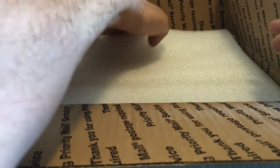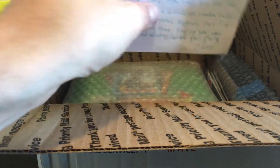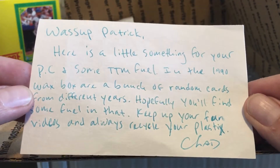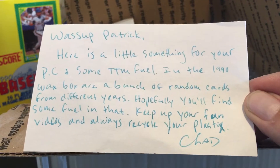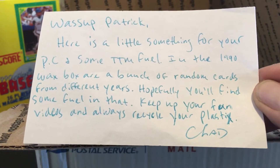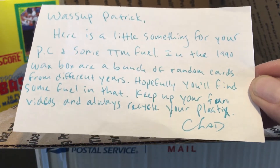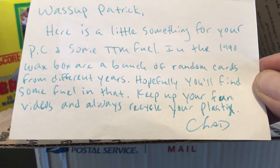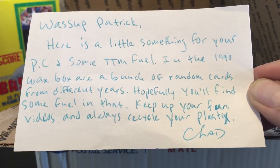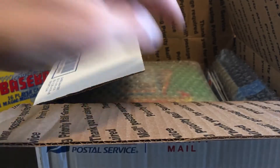He said, 'Hope I can find some great TTM fuel in here.' Here's a little something for your PC and some TTM fuel. In the 1990 wax box are a bunch of random cards from different years. Hopefully you'll find some fuel in that. Keep up your fun videos and always recycle your plastics. Chad, thank you so much, man. Let's dive right into this. I will definitely recycle my plastics.